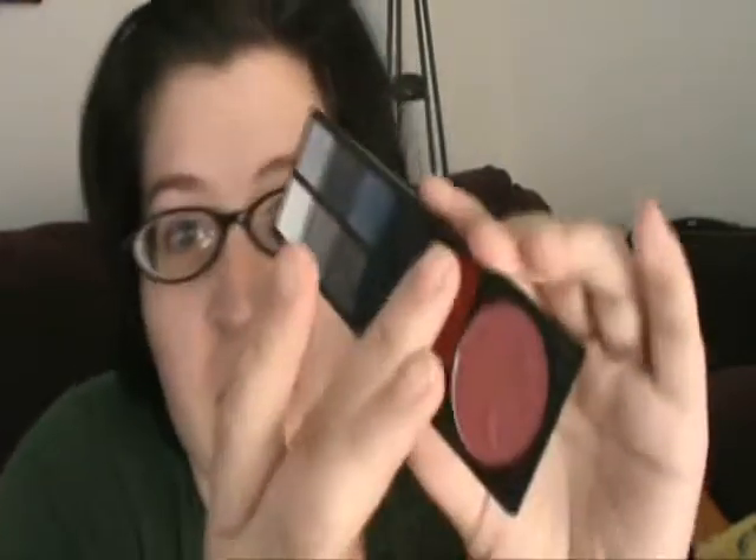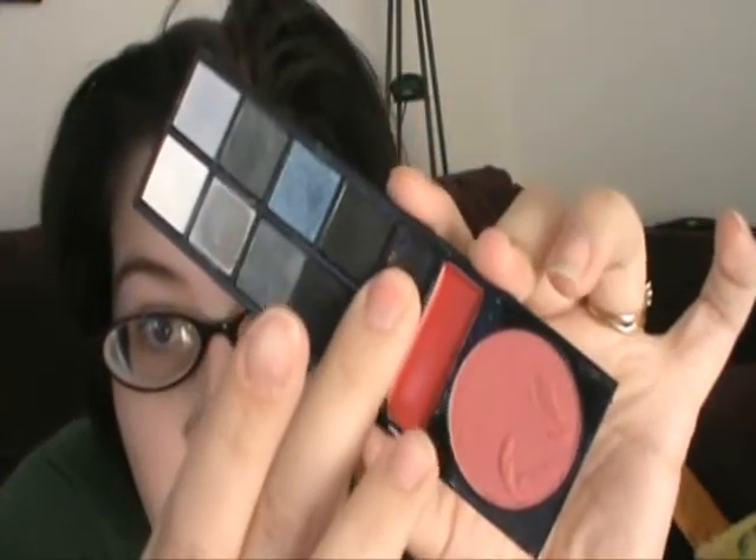That's all eyeshadows — a glitter eyeshadow which, once you actually touch it... It's not actually eye glitter; it's like a cream shadow with glitter on top. And that's what that black one looks like.